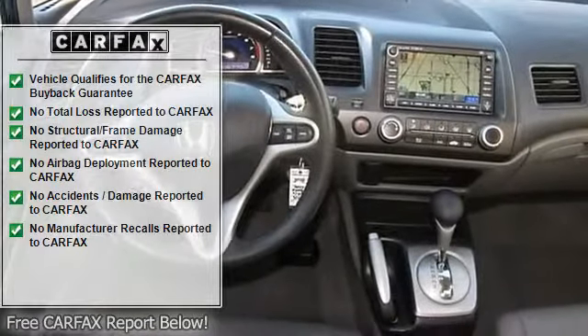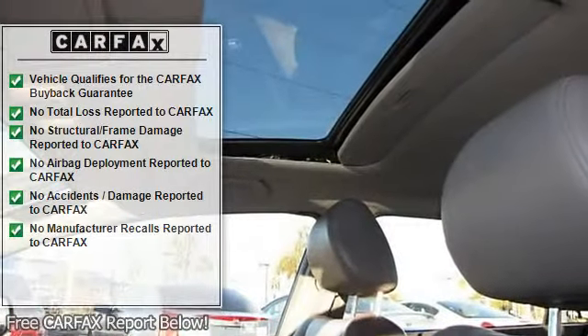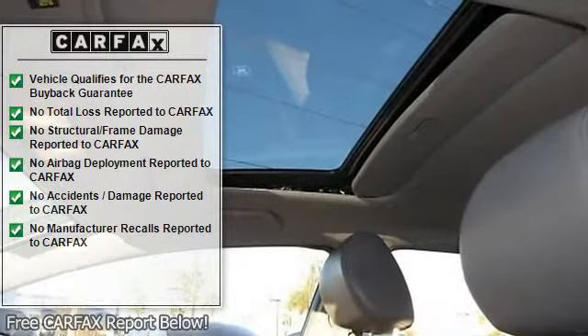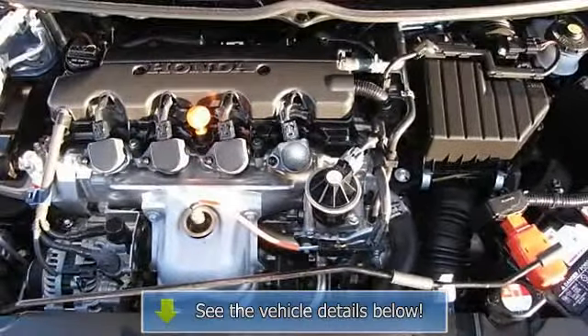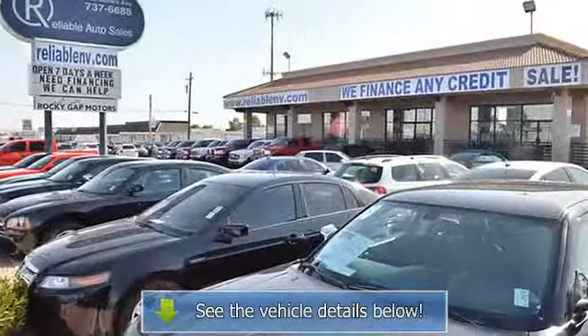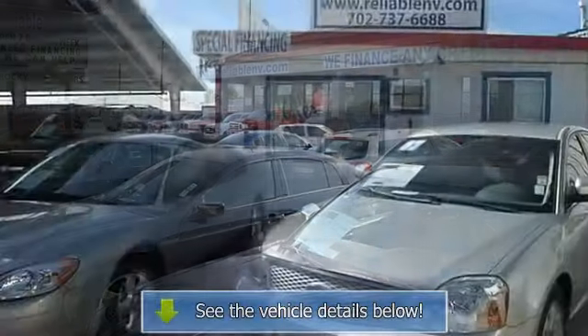Safety and convenience features include driver airbag, passenger airbag, side airbags, keyless entry, anti-lock brake system, rear defogger, intermittent wipers, AM/FM, CD player, leather interior surface, and navigation system. For more information, call 702-737-6688.